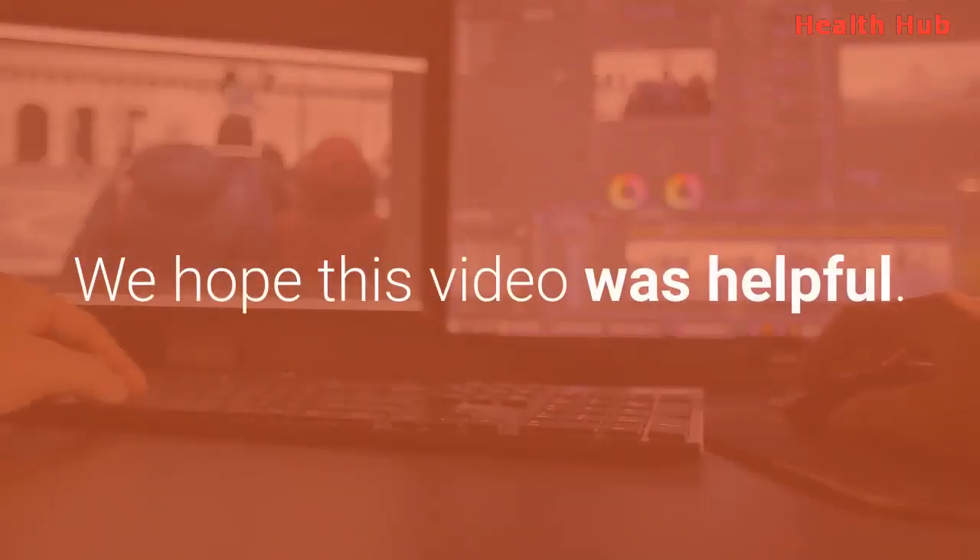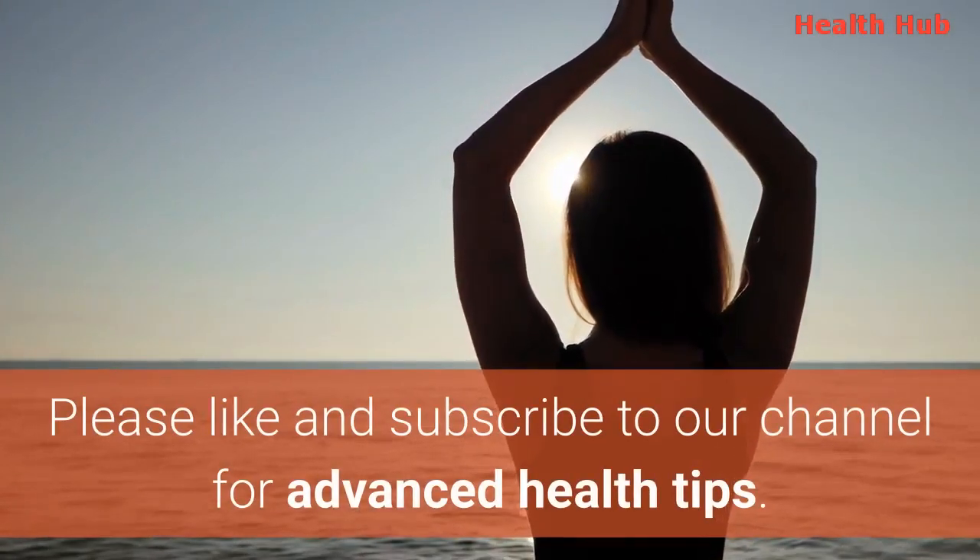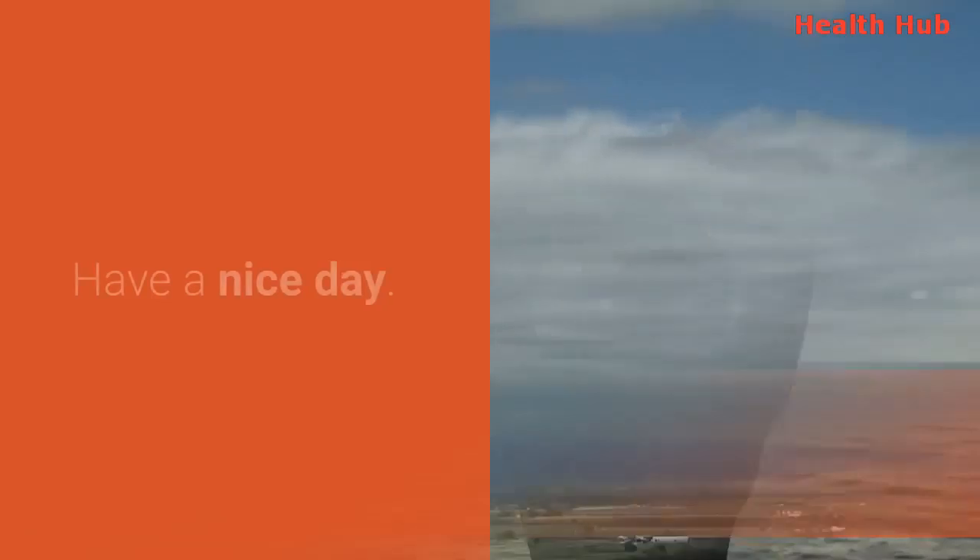We hope this video was helpful. Please like and subscribe to our channel for advanced health tips. Have a nice day.